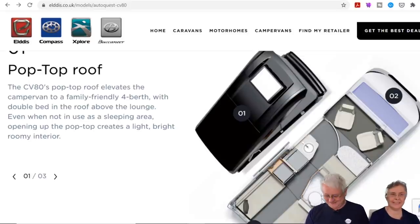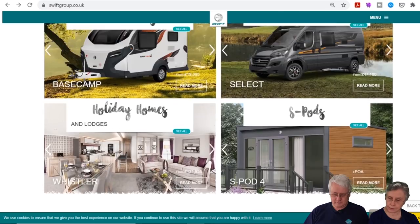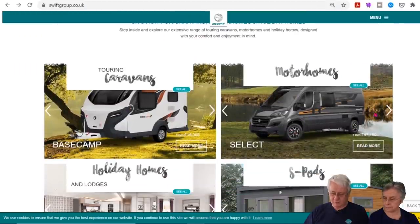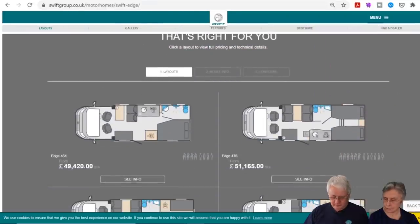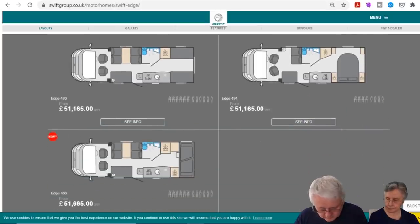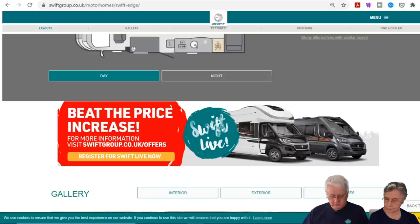Moving on to the Swift stand — there's not much new to look at there. The only new van is the Edge 466, which has bunk beds at the back. From £51,665 — beat the price increase. It's aimed at families.